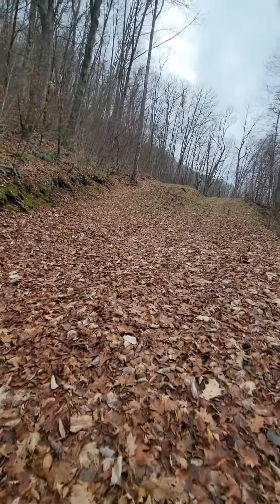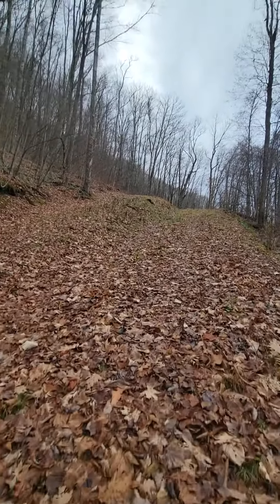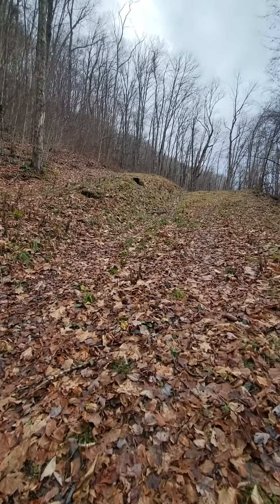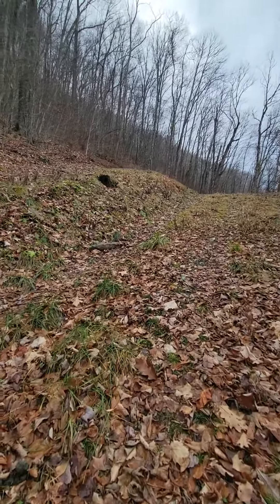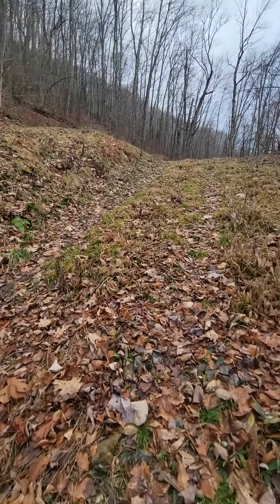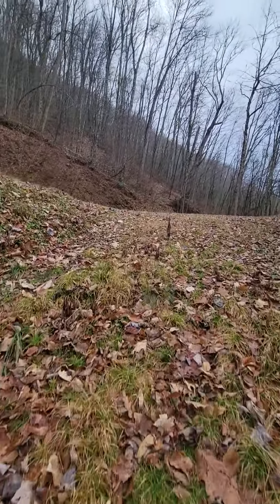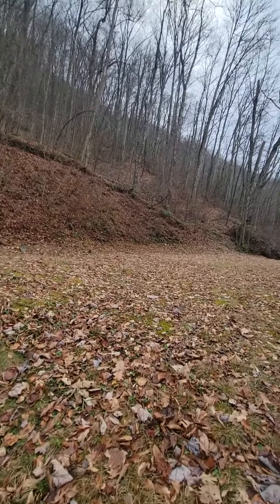This is a much better piece of property already. This is 5.9 acres. Looks like a great place for a little camper.